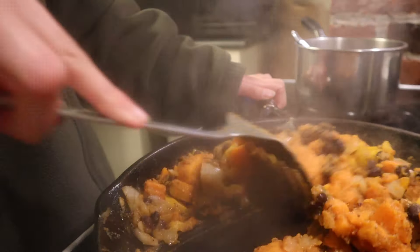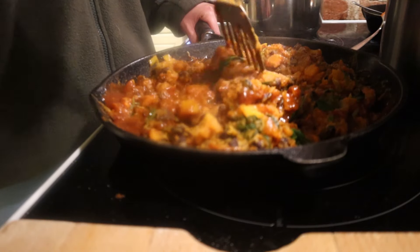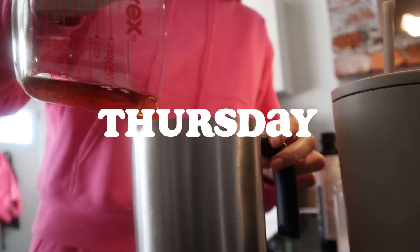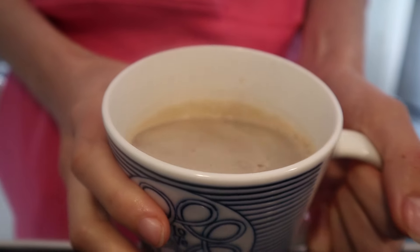For dinner I made these sweet potato enchilada-style things — without the wrap — just sweet potatoes and beans with an avocado crema on top, and some more cassava flour tortilla chips. I literally cannot stop gushing about those chips. I love them so much.